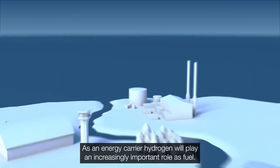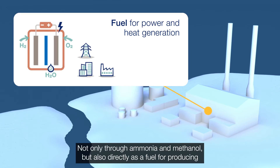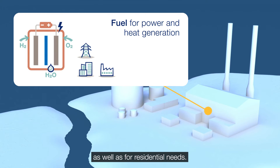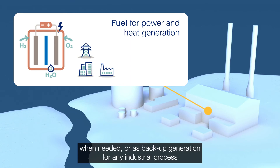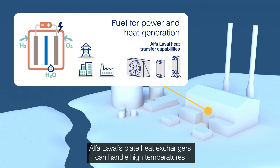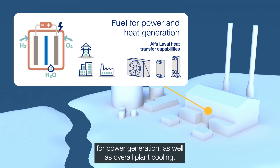As an energy carrier, hydrogen will play an increasingly important role as fuel — not only through ammonia and methanol, but also directly as a fuel for producing electricity and high-grade heat for industrial purposes, as well as for residential needs. Through fuel cells, the hydrogen can be used to generate electricity, making it possible to use hydrogen for powering the electricity grid when needed, or as backup generation for any industrial process or off-the-grid solution. Alpha Laval's plate heat exchangers can handle high temperatures and offer unique technologies perfect for fuel cell development for power generation, as well as overall plant cooling.